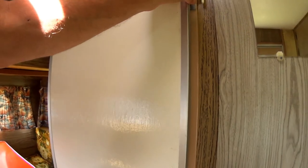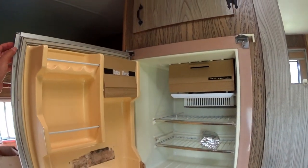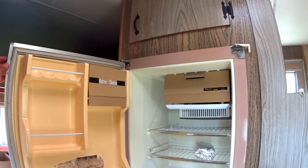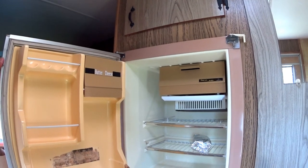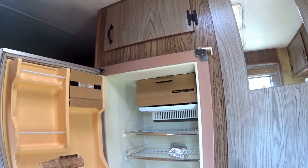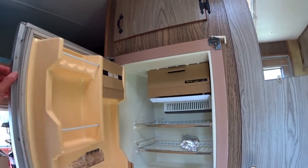The refrigerator — I don't know if I'm going to use it, probably not. I'll probably just put a small cooler in there with some ice — one of those coolers you take camping or picnicking.